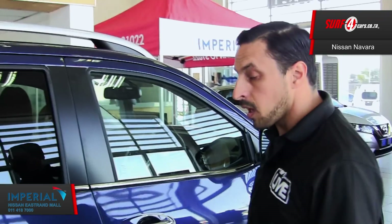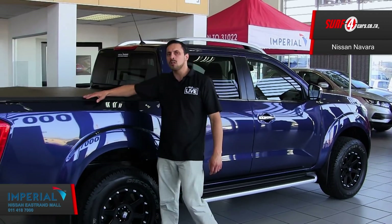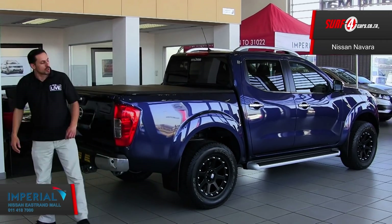Number four, another industry-first: it has a five-link rear suspension. This enhances road-holding agility and overall off-road driving comfort.